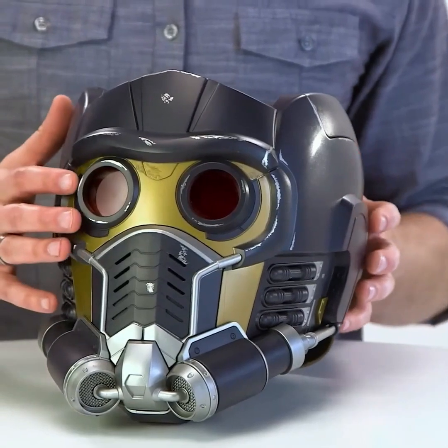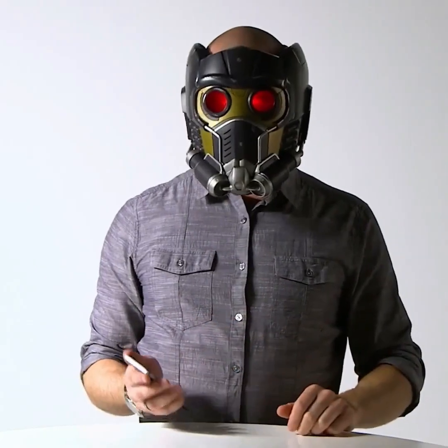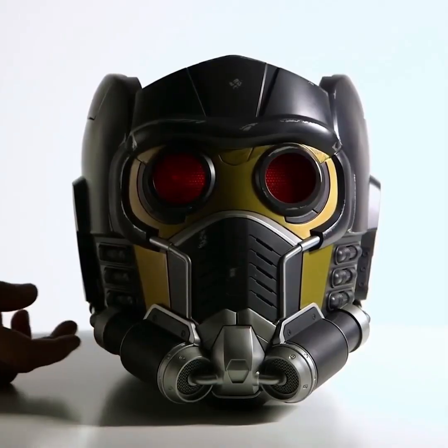The eyes are designed to glow red with LED lights and you can adjust their brightness to your preference. Additionally, it comes with a built-in Bluetooth speaker, which you can sync with your mobile phone and use if you wish. With all these features in this compact helmet, you'll feel like Star-Lord himself.